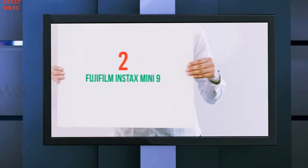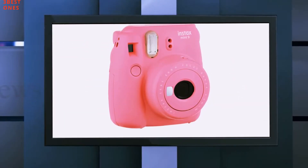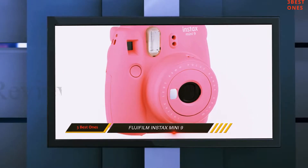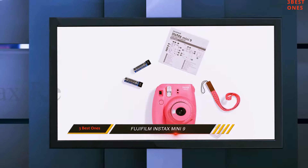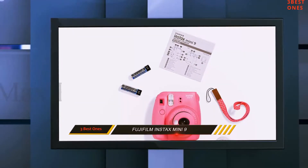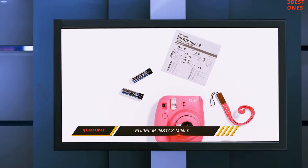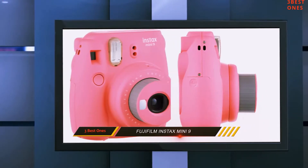Coming in at number 2: the FUJIFILM Instax Mini 9. This, unlike the previous camera, is an instant camera and is fun for those wanting to see instant results and share with their school friends. This really is a little more feminine with the color scheme and is girl-friendly, but it also comes in blue for the boys.